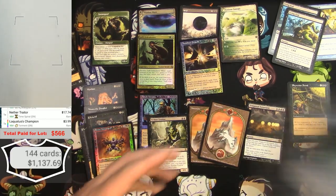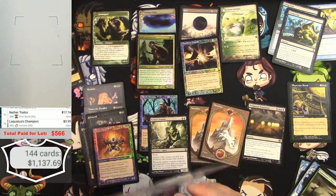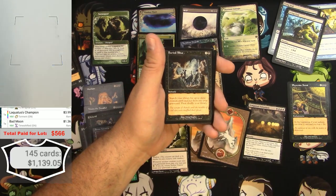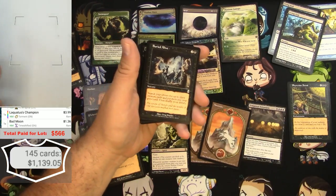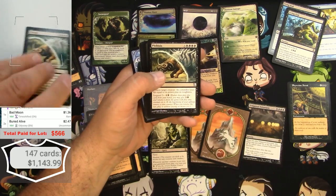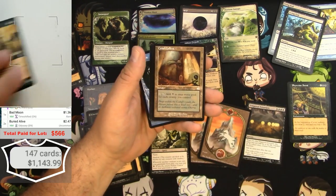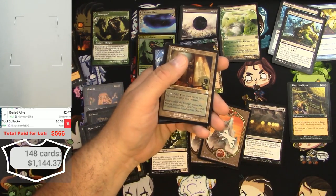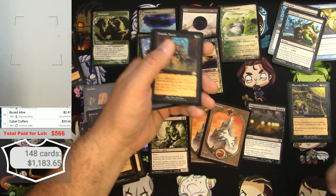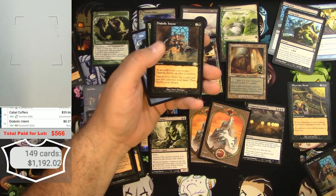Next page — Time Shifted Bad Moon at $1.36. Buried Alive — a couple of those. Apathesis — just an uncommon. Soul Collector — nope. Cabal Coffers in pretty good condition — $39.66, that's a winner! Diabolic Intent — also a good card, a couple of those.